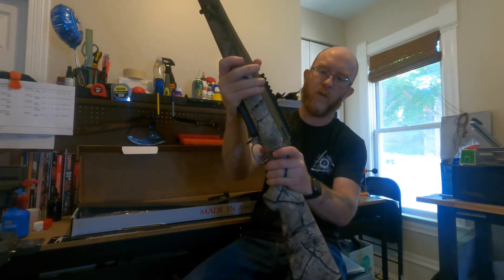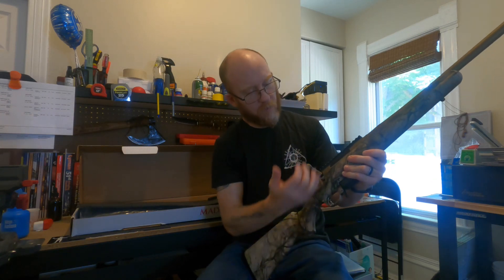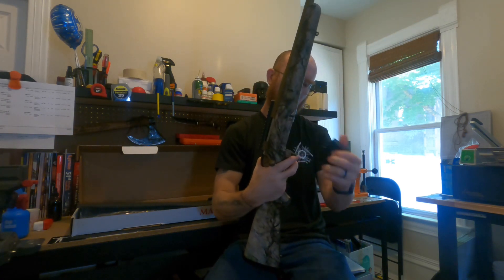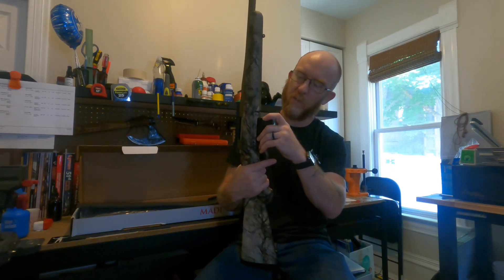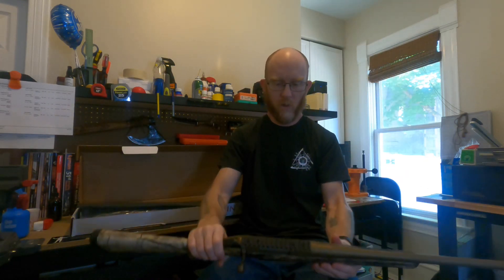The 6.5 Creedmoor doesn't recoil a whole lot so it doesn't really need a muzzle brake, but I like running muzzle brakes because it softens the recoil on just about everything. The magazine release — this magazine looks a lot more sturdy than the .243 one I had for my Ruger American Standard. This is a 308 multi box magazine, which is pretty solid. Let's check the trigger — oh man, that's heavy. We're gonna have to adjust that; the cool thing is you can adjust it on these Ruger Americans.